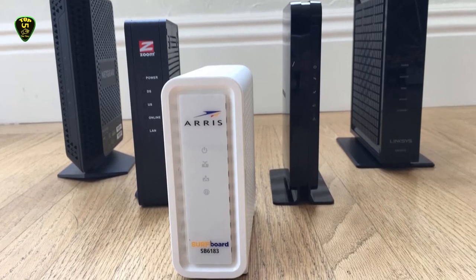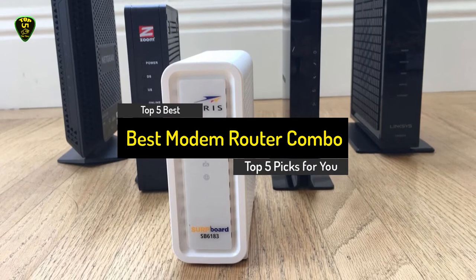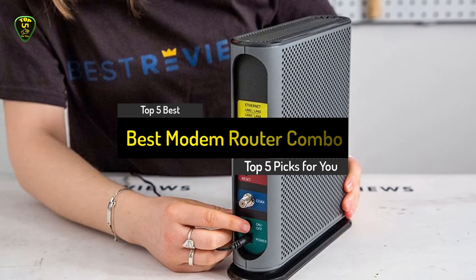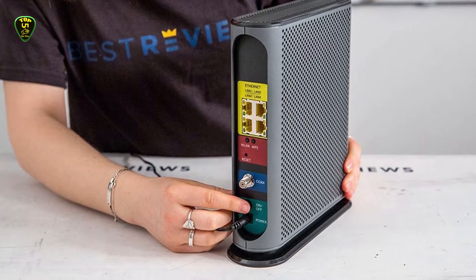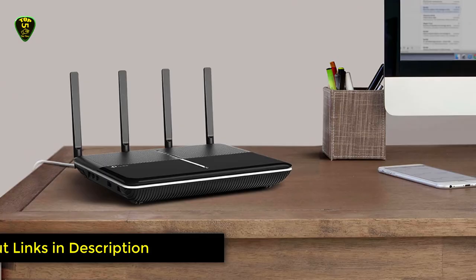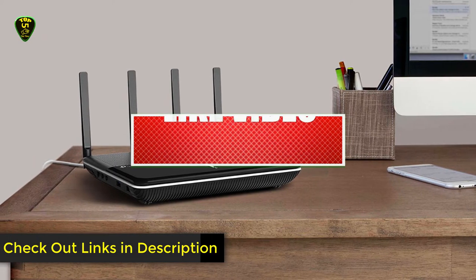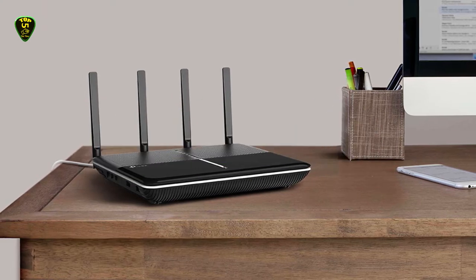Hi everyone. In this video, Top 5 Picks brings you the top 5 best modem router combos in 2021. We picked these routers based on many hours of research and testing, selecting 5 models which will meet the needs of every type of buyer. We've included links in the description box down below for the latest prices. Like this video, comment, and don't forget to subscribe. Let's get started.